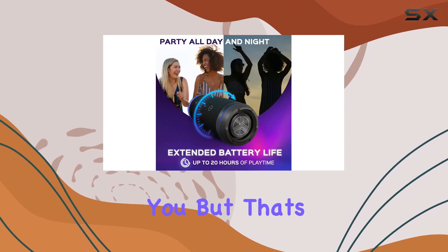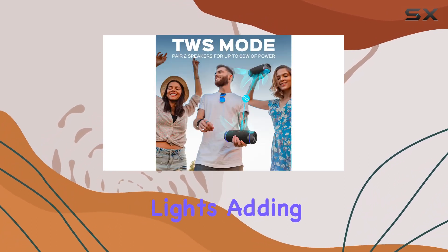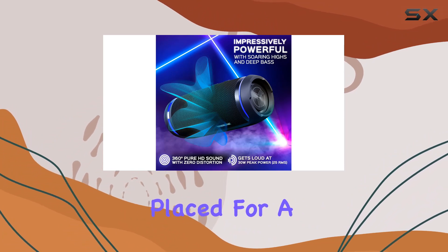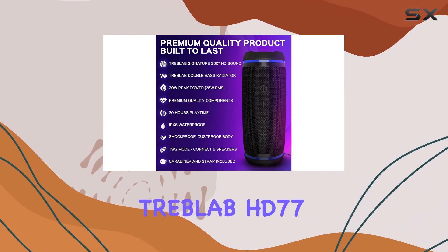The included carabiner and strap make it convenient to carry around wherever your adventures take you. The HD 77 also comes with ambient LED lights, adding flair to your outdoor listening experience, and the control buttons are intuitively placed for hassle-free operation.